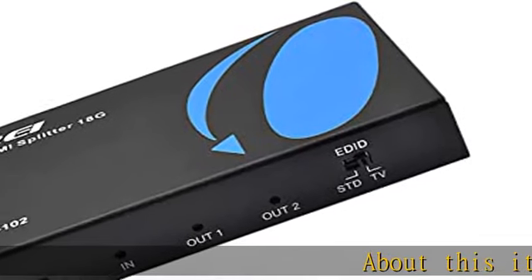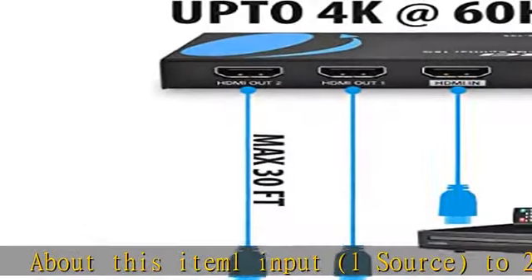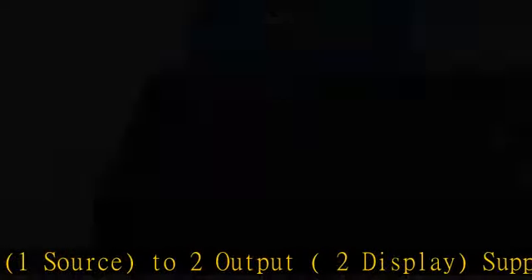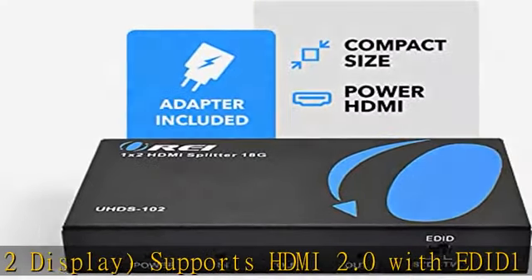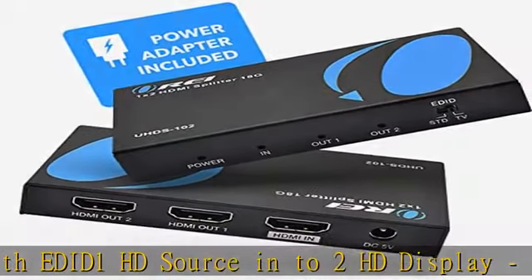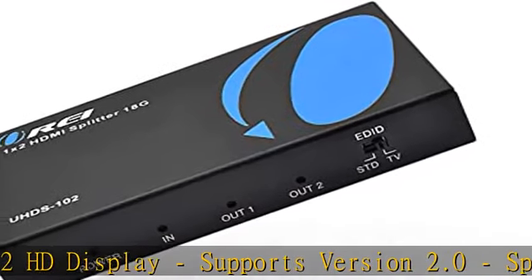About this item: 1 input, 1 source, to 2 output, 2 display. Supports HDMI 2.0 with a 1 HD source into 2 HD display. Supports version 2.0, splitting 1 HDMI input signal into 2 HDMI output signals identical to the input signal. Resolutions up to 4K x 2K at 60Hz.